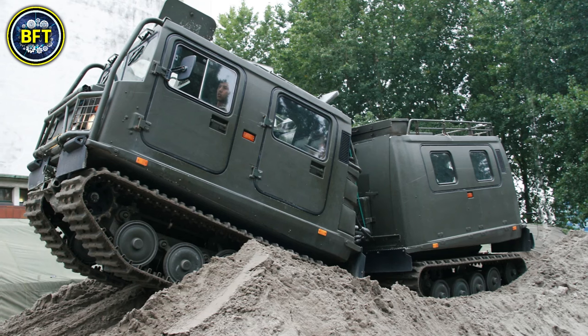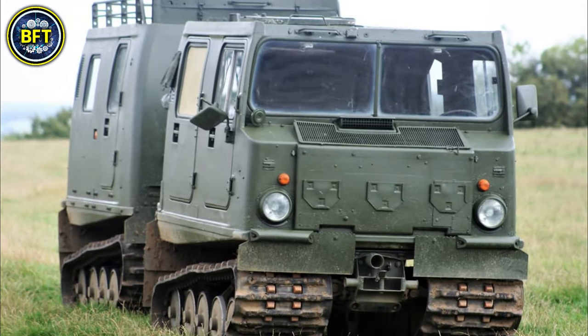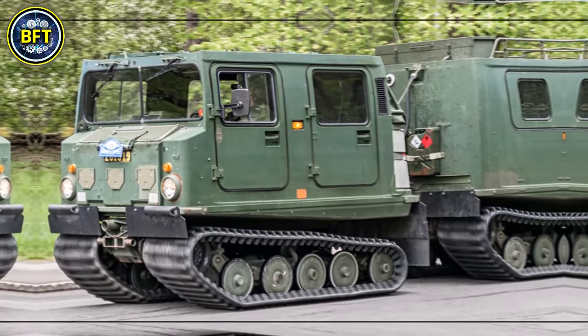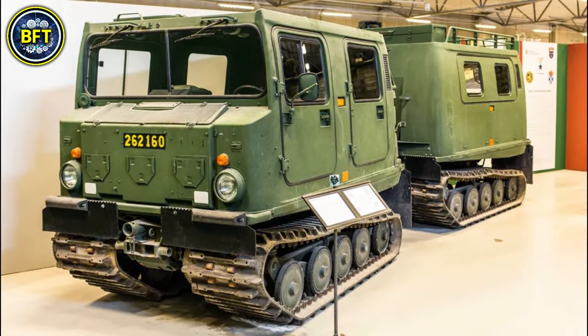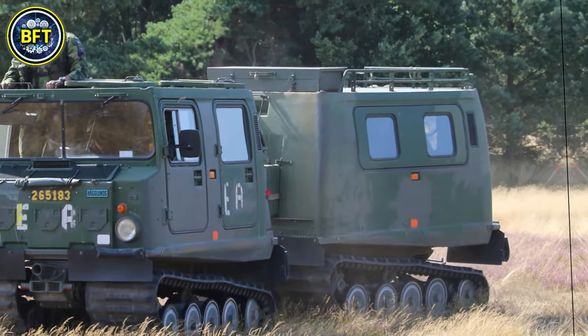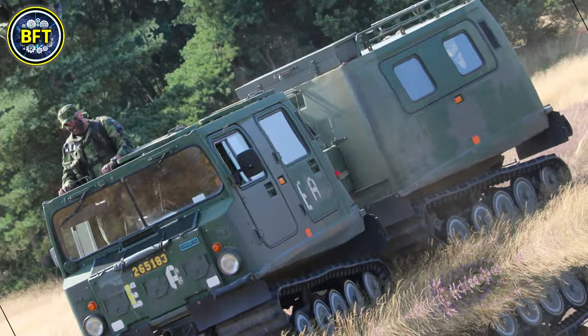The BV-206 is a highly versatile all-terrain amphibious vehicle developed by the Swedish company Hägglunds. Designed for use in extreme environments, it operates efficiently in snow, mud, and rough terrains, making it ideal for military and scientific expeditions. The vehicle is composed of two articulated sections, providing remarkable traction and maneuverability.